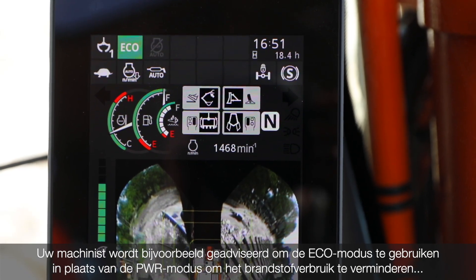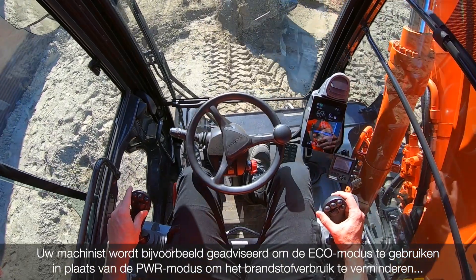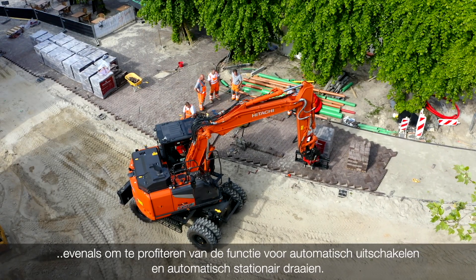For example, your operator would be advised to use Eco-mode instead of Power-mode to improve fuel consumption, as well as to take advantage of the auto shutdown and auto idling functions.